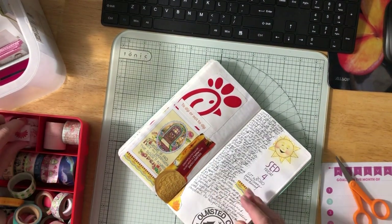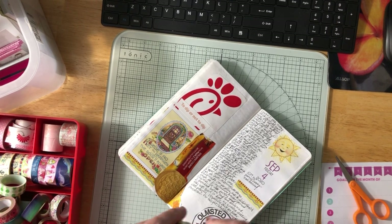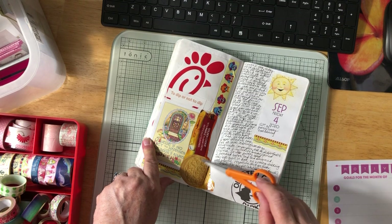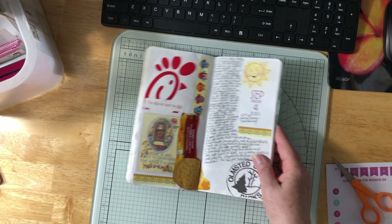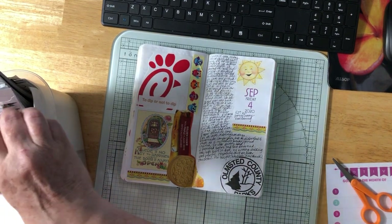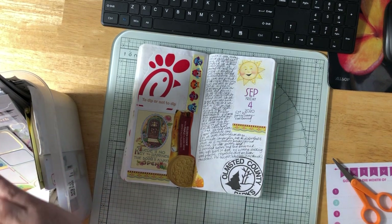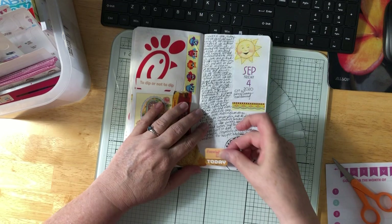I took some Advil PM and actually slept really well. I'm adding some owl washi right here. These are some cookies I bought — an Oreo golden cookie with maple-flavored cream. A little sweet, but it was yummy. This is the Olmstead County Parks brochure from the park where we camped. I want to put a sticker — 'favorite day today' — because I do love going camping.